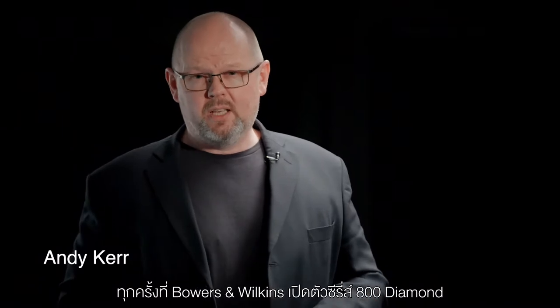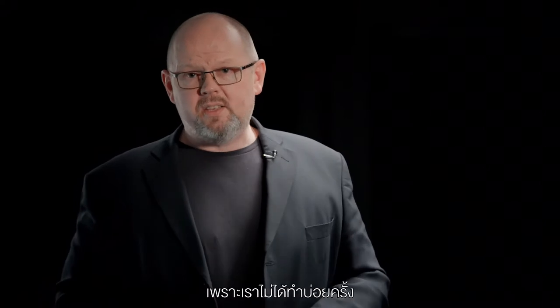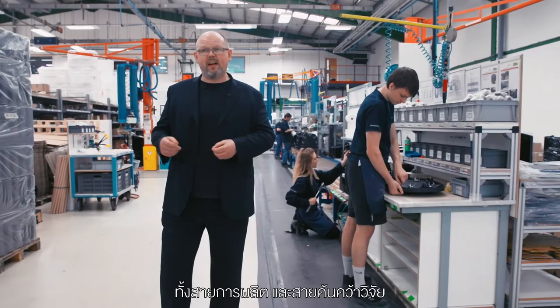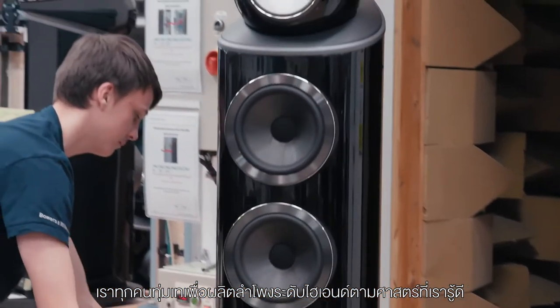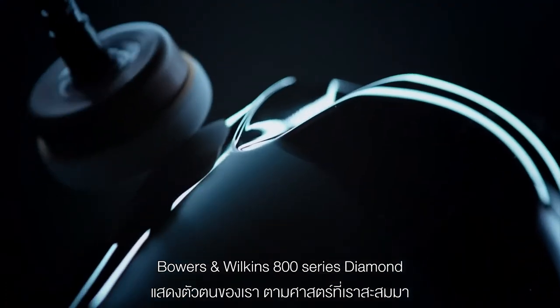Every new generation of 800 Series Diamond is a very special event for everybody at Bowers & Wilkins, and for good reason. This isn't something we do very often. Typically it takes us between four and five years to produce each new range. It brings together everybody across the whole business, everybody in manufacturing and everybody in research and development. We all come together to produce the most advanced range of loudspeakers that we know how to make — a range that will be beloved by music lovers, by audiophiles, by critics and by studio engineers the world over. For all of us at Bowers & Wilkins, the 800 Series Diamond is everything that we know and everything that we are.